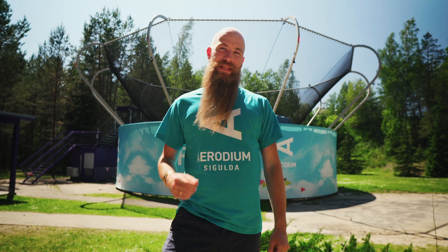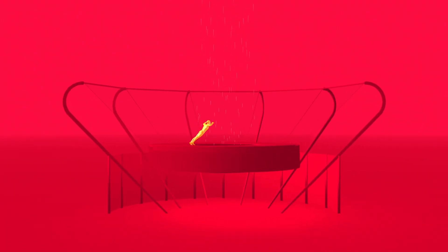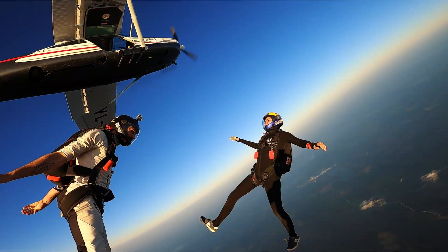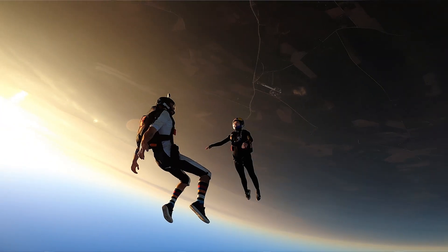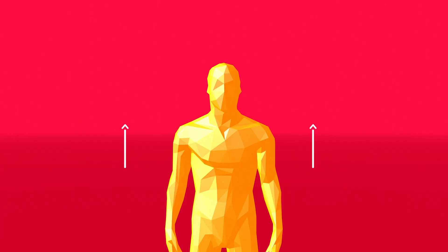First of all, let me explain what an open-air wind tunnel is. It's a machine that creates airflow strong enough to lift you up in the air, giving you an experience as close as possible to real skydiving. Your body responds to the air in the same way as it does when you jump from an airplane.